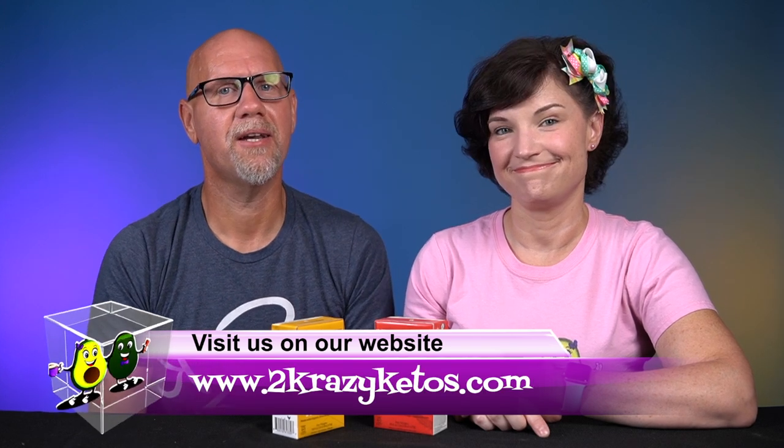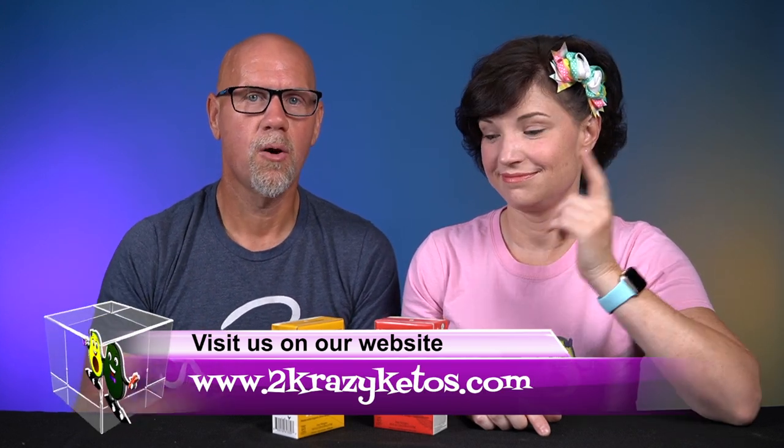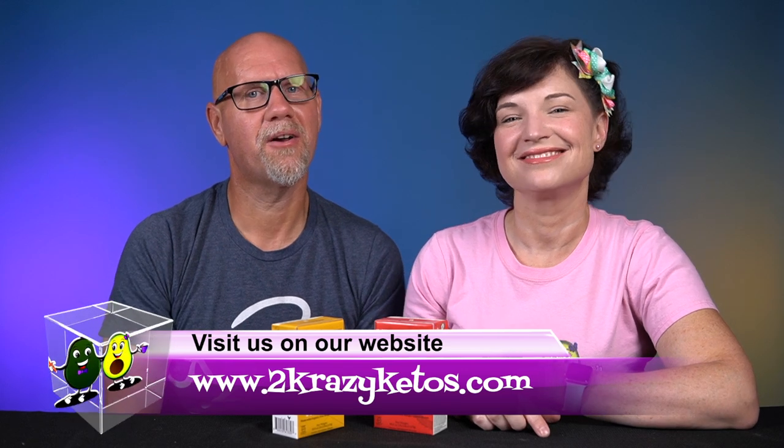Hey, what's up family! I'm Rachel, and I'm Joe, and we are 2 Crazy Ketos. If you're new to our channel, welcome. Here on 2 Crazy Ketos we do different things like recipe videos, product reviews, we talk about various keto topics, and every Monday we sit down on the couch for Keto on the Couch, where we talk about what's going on in our lives for the week. You can find us on Facebook, Instagram, and Twitter, and we have a website at 2crazyketos.com — that's where you'll find all of our recipes. We upload at least 5 new videos every single week, so make sure you subscribe and hit the little bell icon so you'll be alerted every time we upload.